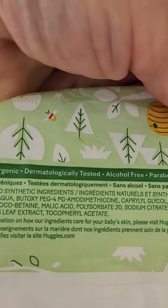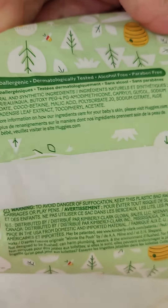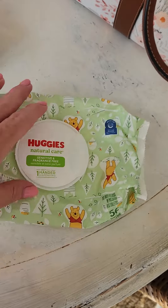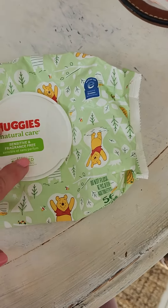They're hypoallergenic, dermatology tested, alcohol free, and paraben free. So I really do like these baby wipes. We use them all the time on my grandbaby, and I like Huggies.